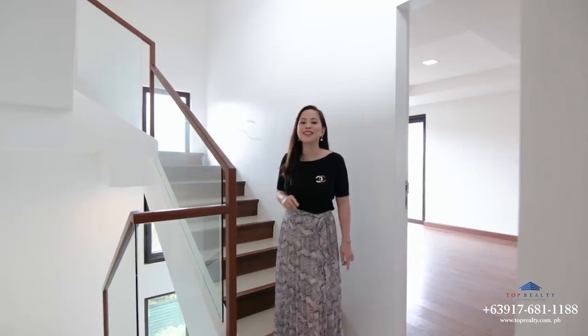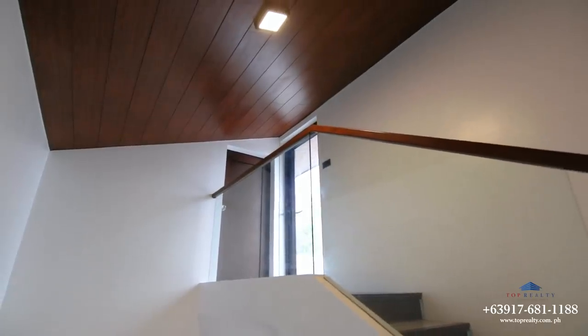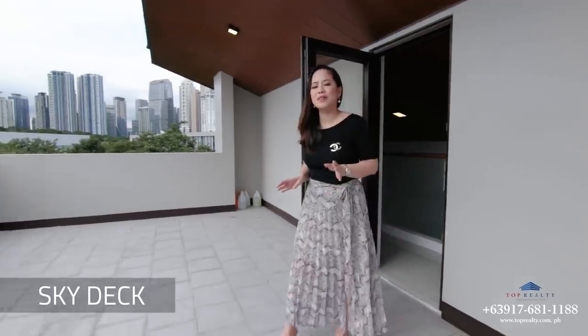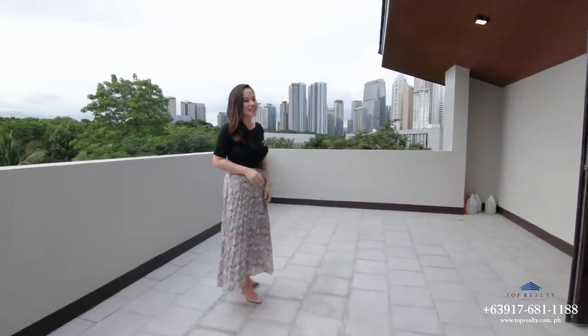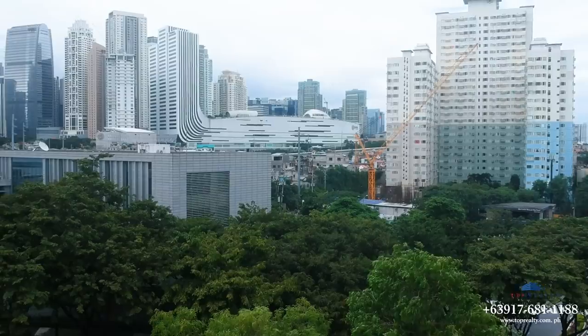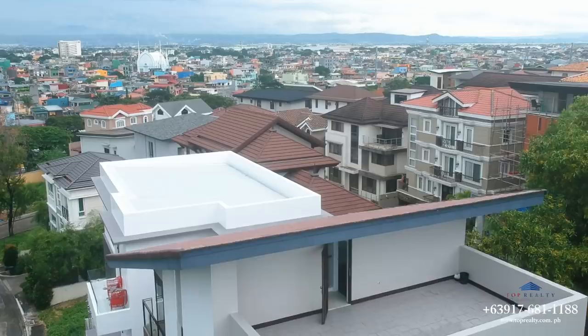That's it for the third floor. Now let's head to the topmost floor to see what's still in store. What makes this house unique and surely not very common among the houses I've seen in this village is this roof deck, or sky deck, where you can see the beautiful skyline of BGC in the distance. What's great about having a roof deck is that you can still enjoy the outdoors while keeping your privacy.